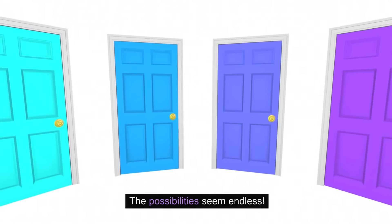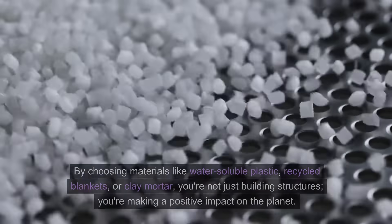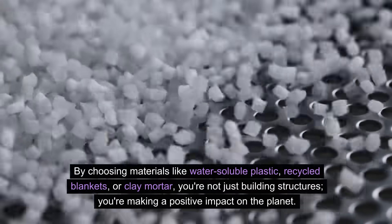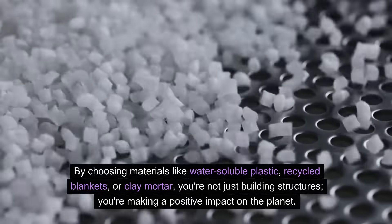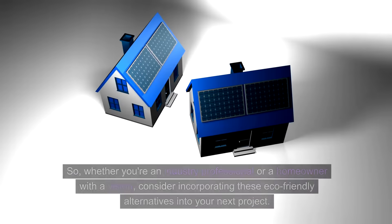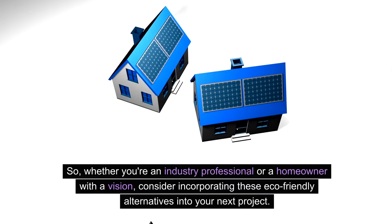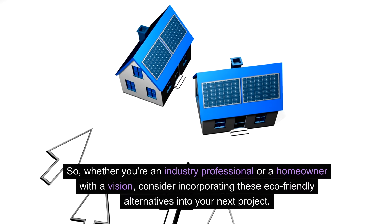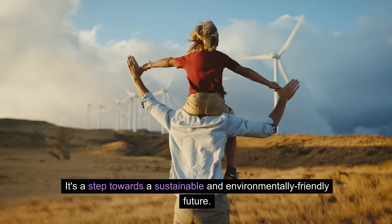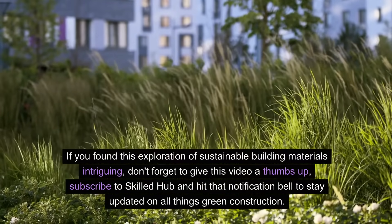Sustainable building materials are the backbone of a greener future. By choosing materials like water-soluble plastic, recycled blankets, or clay mortar, you're not just building structures — you're making a positive impact on the planet. So whether you're an industry professional or a homeowner with a vision, consider incorporating these eco-friendly alternatives into your next project. It's a step towards a sustainable and environmentally friendly future.